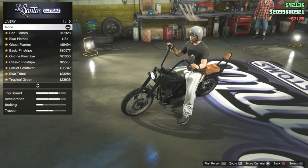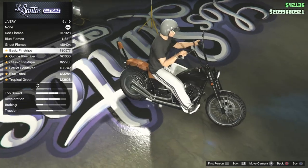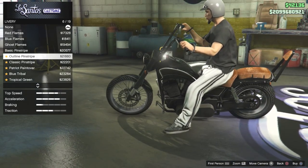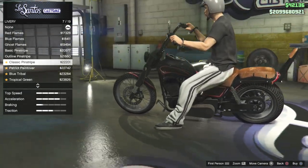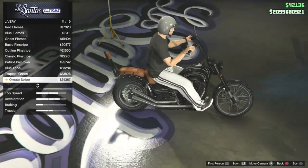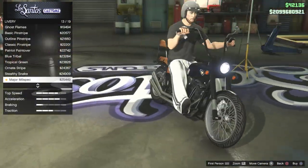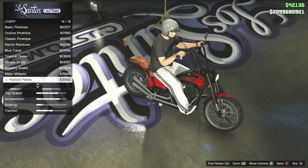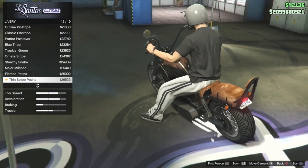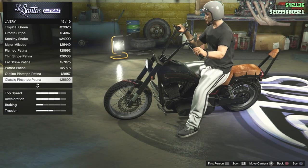For livery, this one is up there with the zombie chopper and zombie bobber — it has 19 liveries. You've got red flames, blue flames, ghost flames which actually doesn't look bad, basic pin stripes, outline pin stripes which I really like, the same look in red, a USA flag, blue tribal, tropical green, ornate stripe, stealthy snake, the major mil-spec war-looking livery, flamed patina, thin striped patina which looks like a rusted stripe down the middle, and fat stripe.